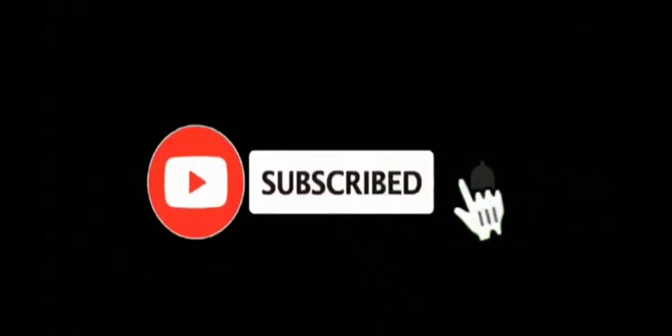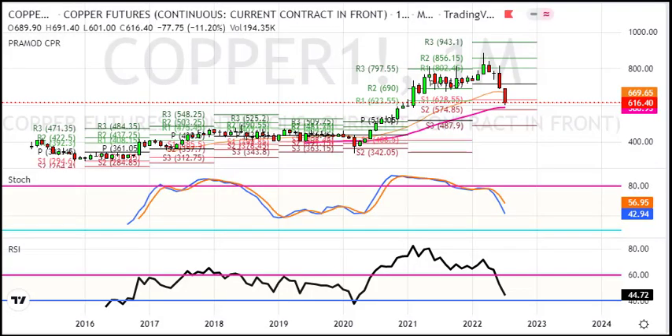Subscribe now and press the bell icon to never miss an update. Hello friends, welcome to my YouTube channel. Over this video, I am making a corporate analysis for next week. The last trading session closed at about 2.0 rupees.